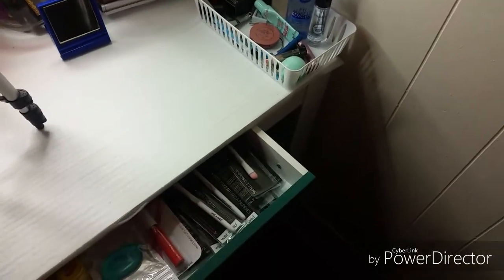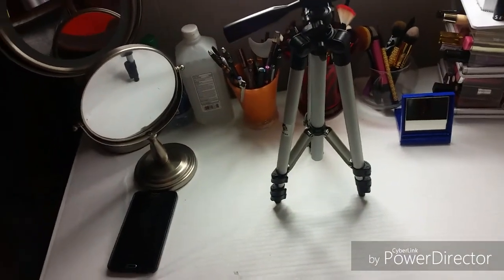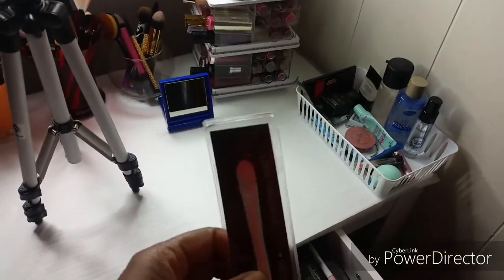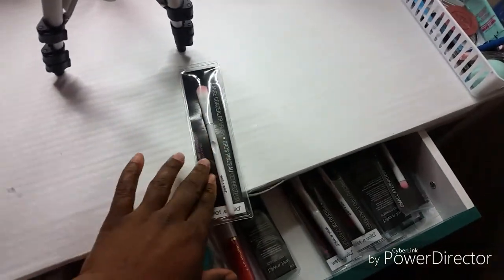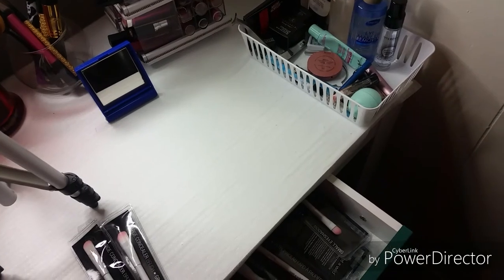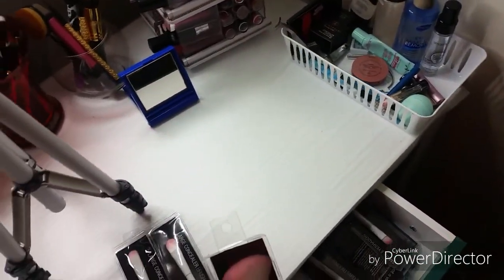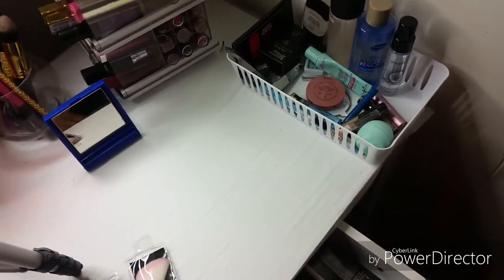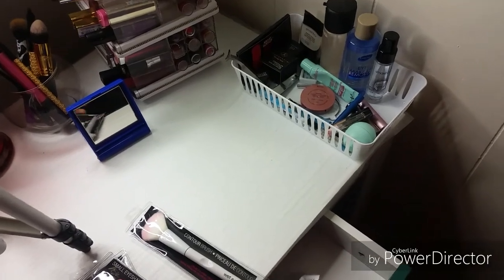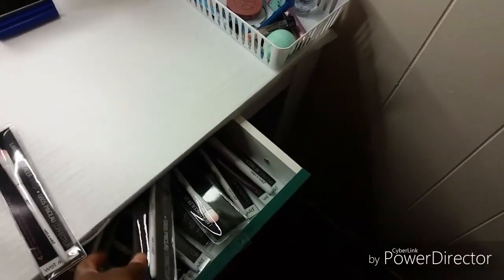These are some Wet and Wild brushes that I picked up yesterday at the dollar store - they were a dollar. These are large concealer brushes, this is a contour brush, this is an eyeshadow brush. This is the first time I've purchased Wet and Wild brushes.